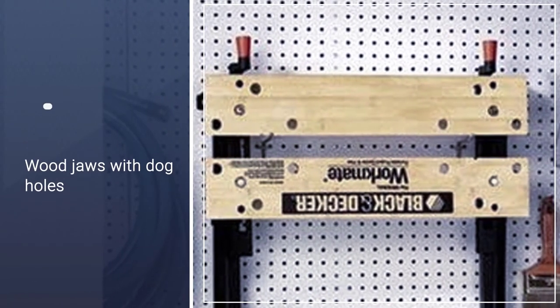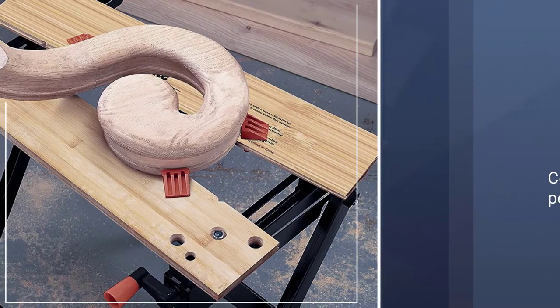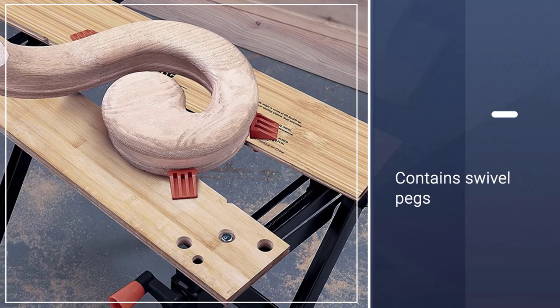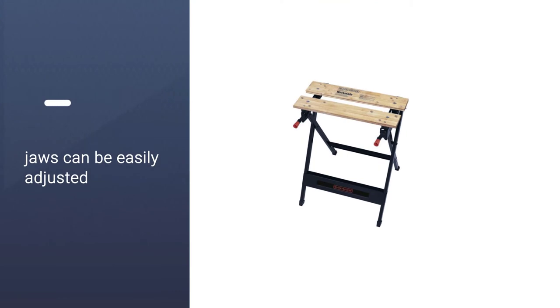Despite its size and weight, it can support as much as 350 pounds without issues. Clamp a particularly thick piece of wood between the wood jaws and watch the BLACK+DECKER workbench do wonders while you cut it or drill holes on it.